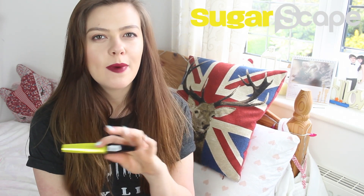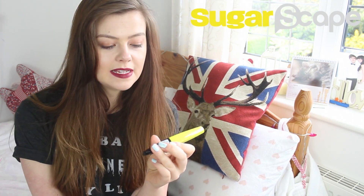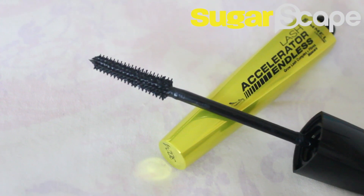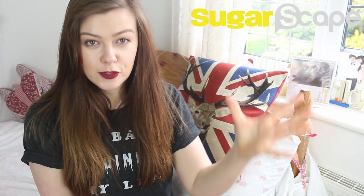Sticking to great products from Rimmel, this isn't a brand new one but I've been loving it this month. It is their Lash Accelerator Endless Mascara, which apparently has grow lash complex and fibres — your guess is as good as mine. Thanks to the super duper skinny little wand, I would say this one is a great one for length. If you're a fan of lashes that are not necessarily thick but are just super duper long, if you're into the really fluttery look, this is probably going to be a great one for you.